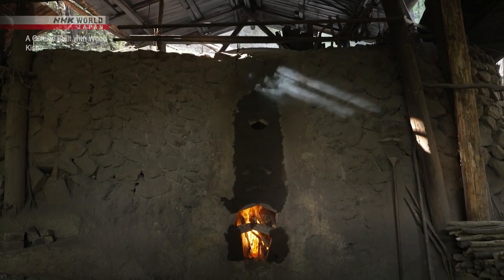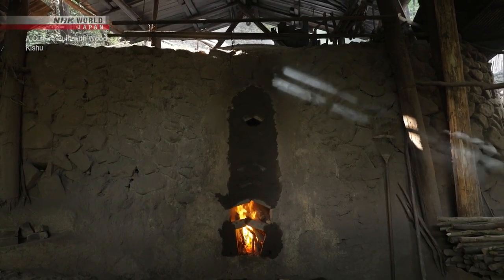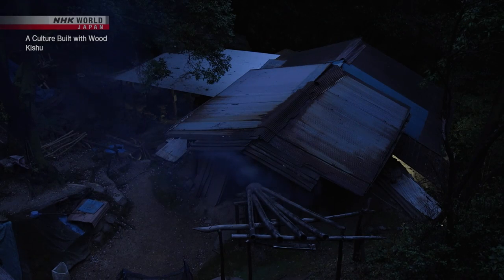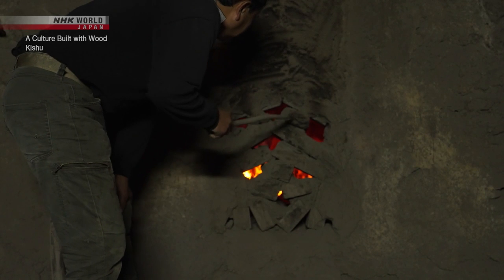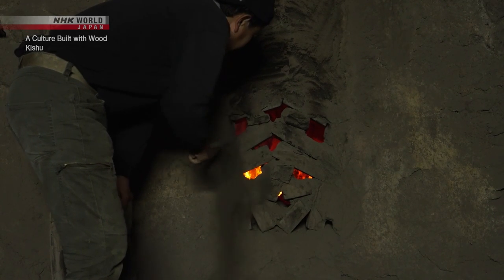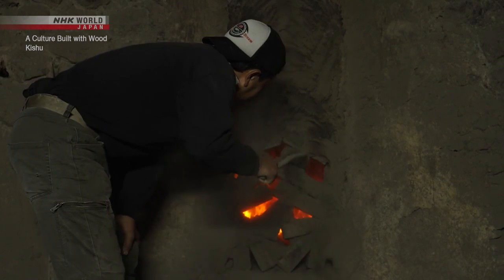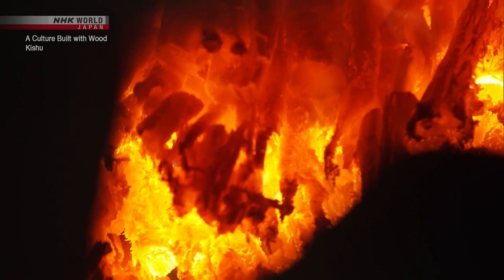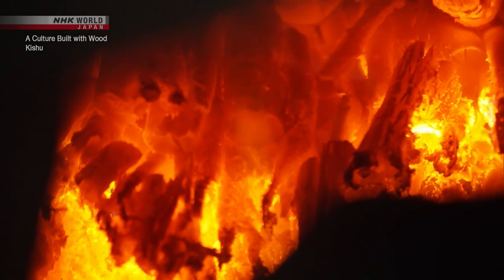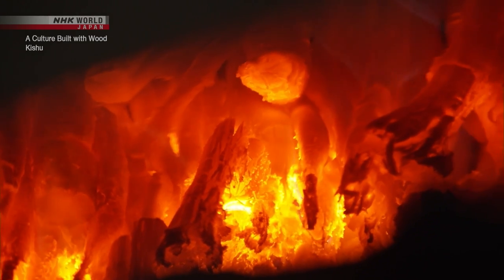Slowly but surely, the wood is burned into charcoal. It's the night before the kiln is to be emptied. The opening to the kiln is gradually widened, increasing the heat at which the almost completed charcoal burns. The wood fragments in the charcoal are burned away, eliminating impurities so that it can attain the hard and carbon-dense form that defines white charcoal.